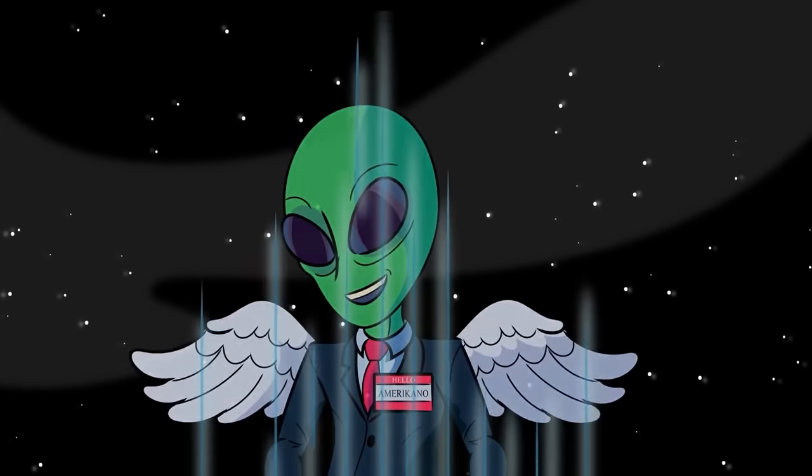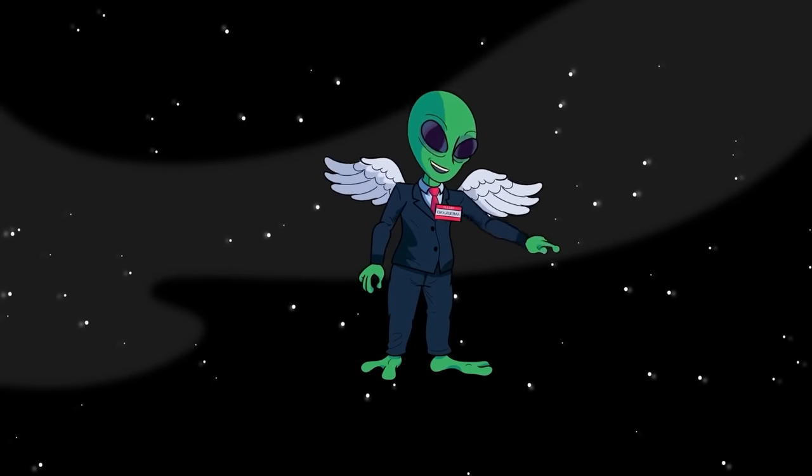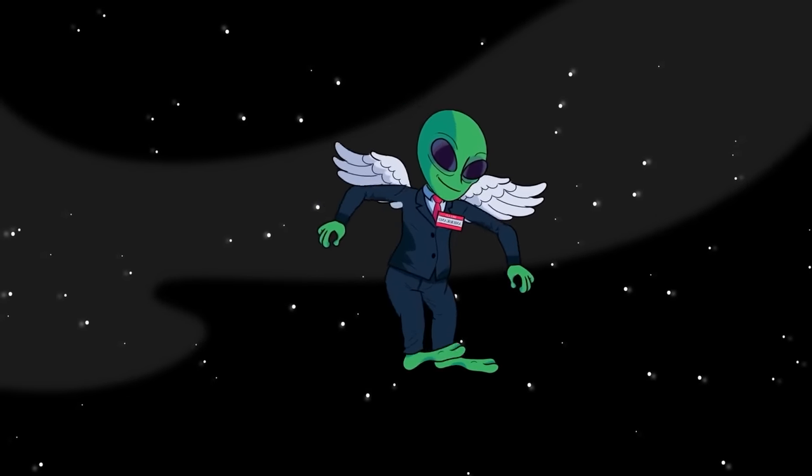Prehistoric animals are all fascinating. If you could travel back in time to see one of these creatures, which one would it be? Let us know in the comments below. Also, check out our other cool stuff showing up on screen right now. See you next time.